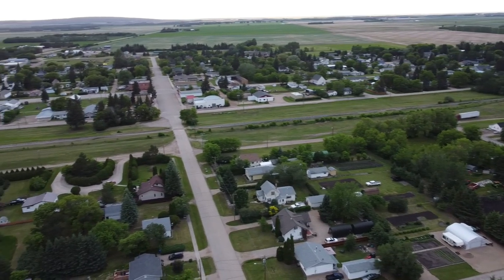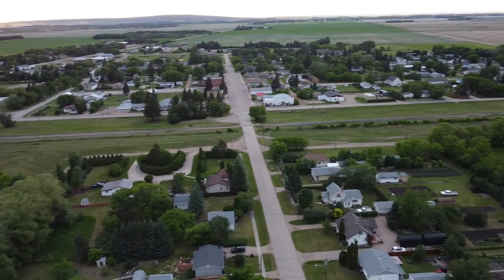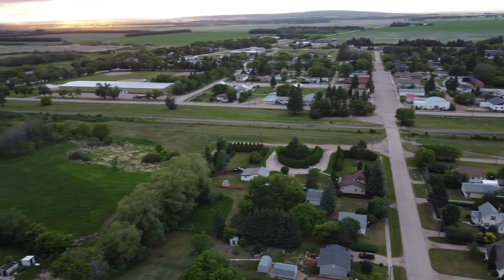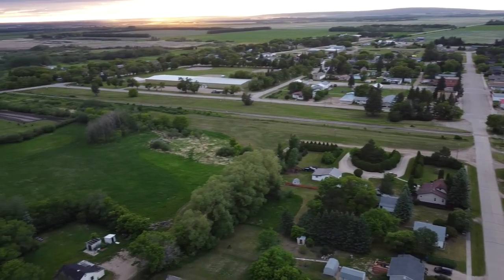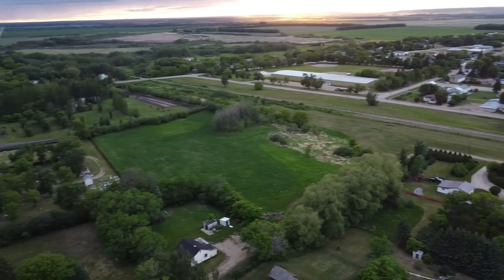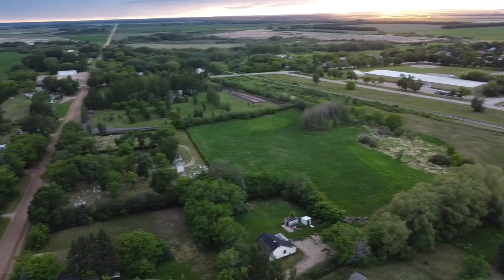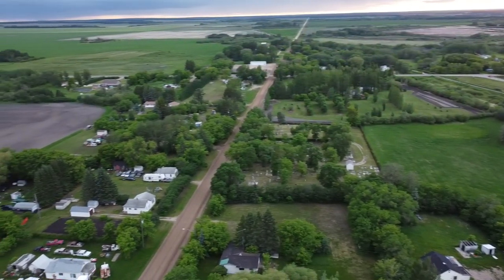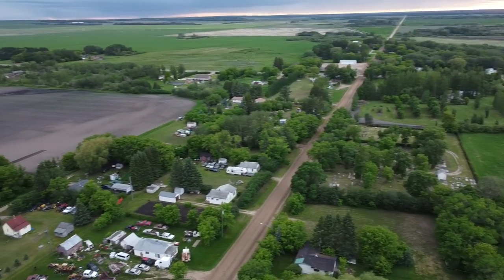There's one final look at the downtown, and you can imagine what Benito used to be with a railway station, elevators, and much more. Still, this small community has held its own far better than most others. The sun's setting on Benito, and it's time for us to bid you adieu. Make sure you subscribe for more Travels with Bill as we travel through Canada.